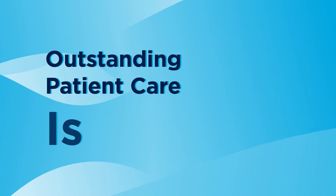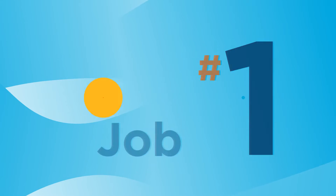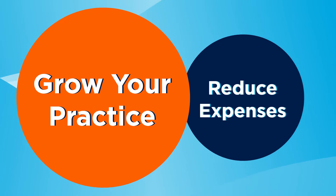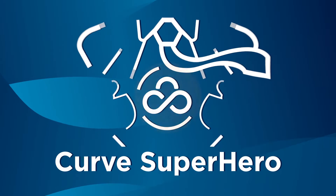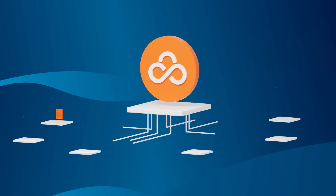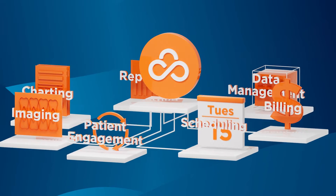Delivering outstanding patient care is job number one. You also want to grow your practice and reduce expenses. We're here to help. We're Curve Superhero, the cloud-based practice management software that gives you everything you need on a single platform.